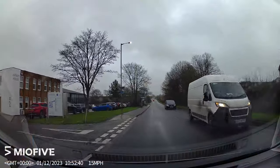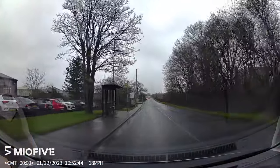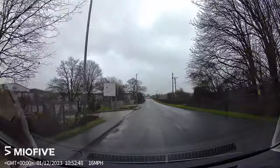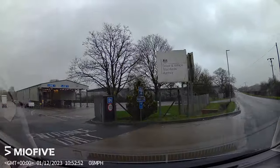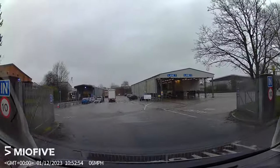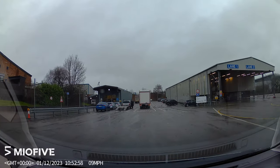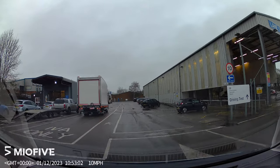As we approach Leyton Buzzard Test Centre, it's on the left. It's a 10 mile an hour zone once you enter and there are going to be lots of heavy goods vehicles or light goods vehicles in there. You've got the 10 mile zone and a one-way system into the entrance, and you've got to watch out for the light goods and heavy goods vehicles, staying close to the building on the right and taking your time.